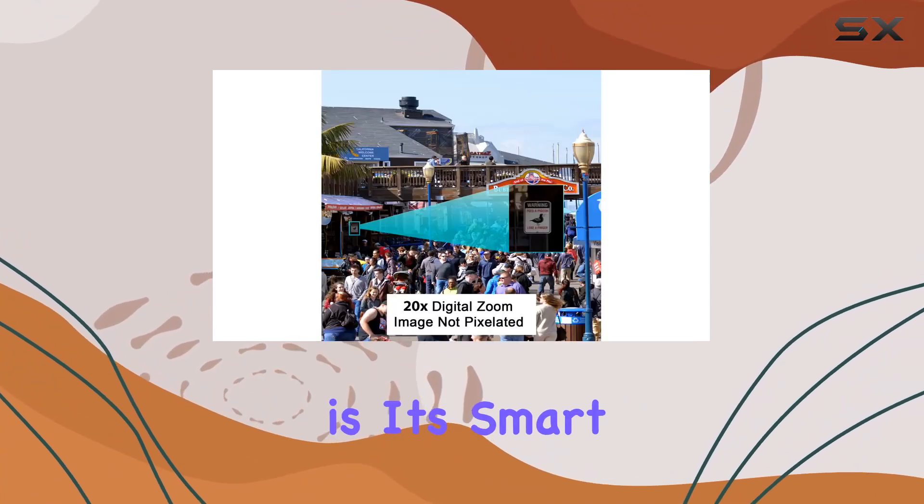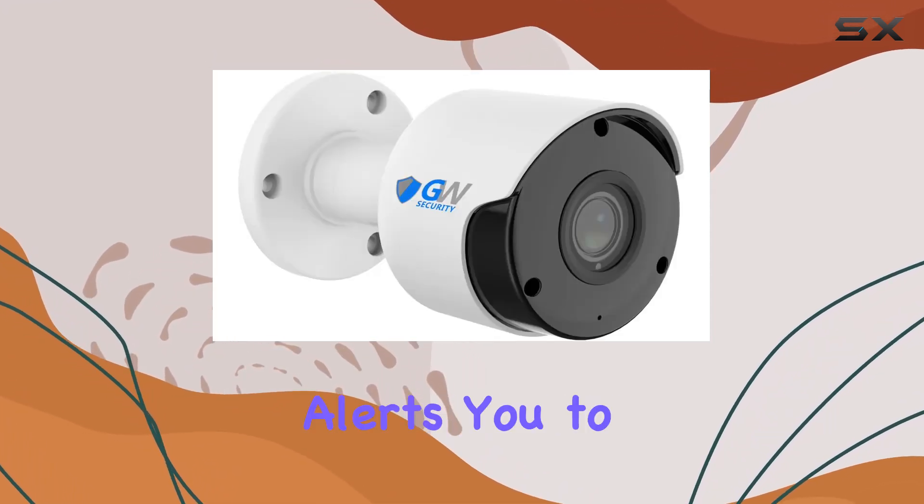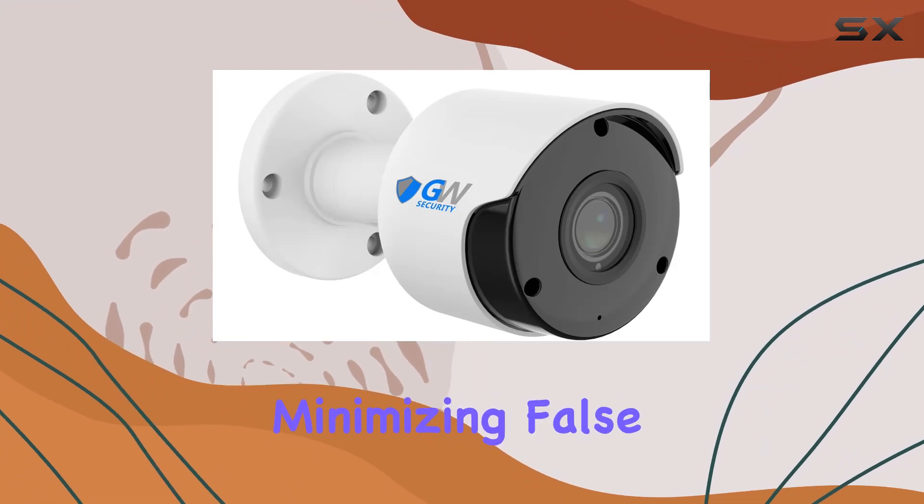What sets this system apart is its smart AI face, human, and vehicle detection, which intelligently identifies and alerts you to potential threats, minimizing false alarms.